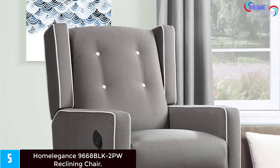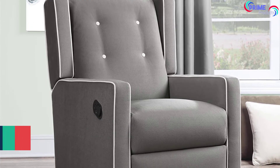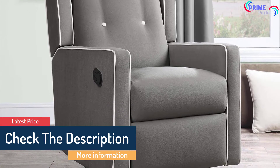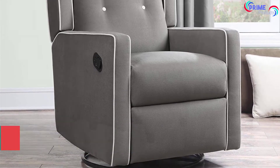Multiple massage functions for four body zones by remote control will take away the stress of daily life. The lumbar heated recliner is also good for blood circulation. The stylish color matches any home decor and can simply be wiped down with a clean cloth, making it easy to care for.